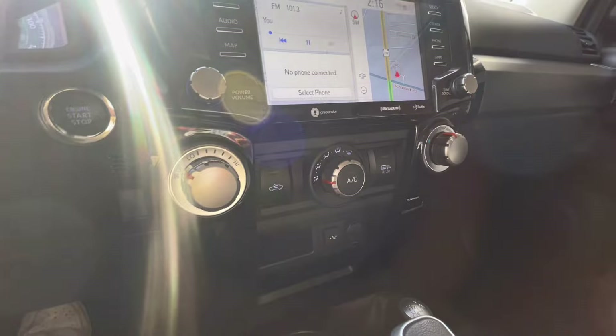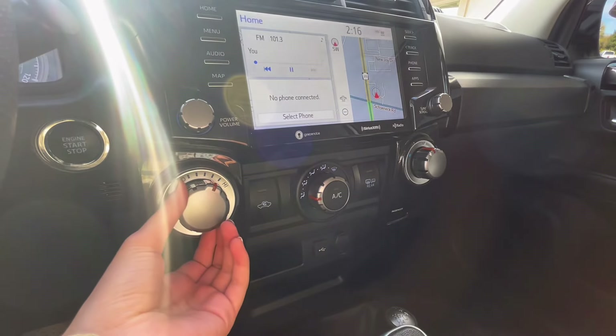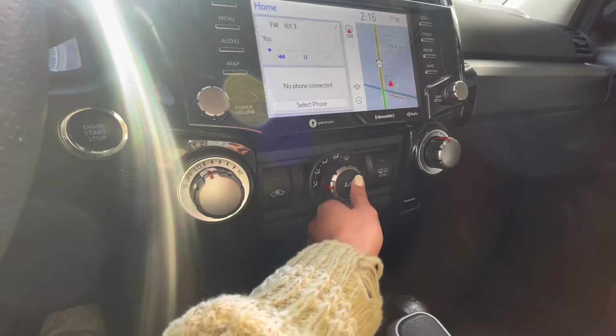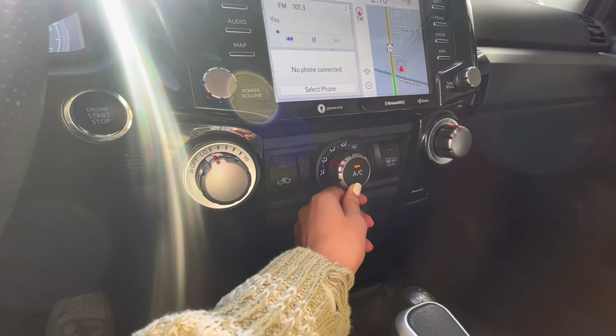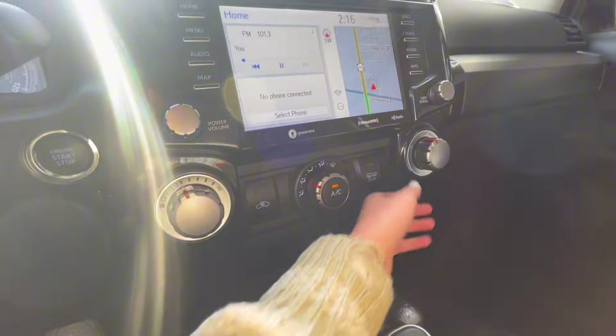Now underneath that area, you have your climate controls, which are very easy to use. You can adjust your airflow as well as where it goes — AC or not. And then the other knob closest to the passenger is your temperature.